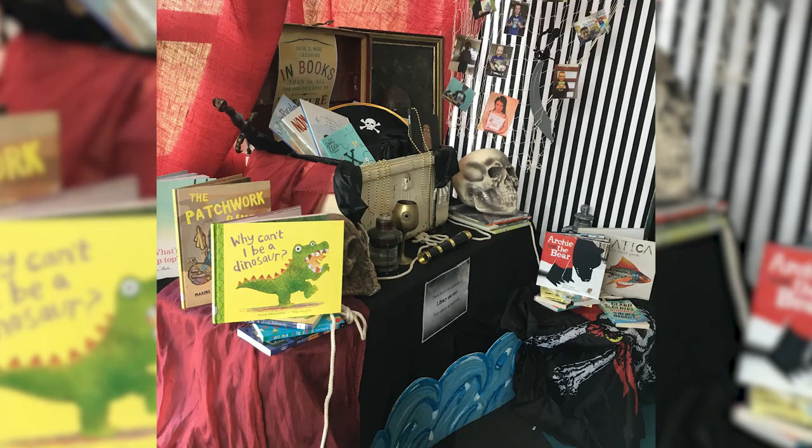This year's Book Week theme is Find Your Treasure. As part of an art installation display in the library, we are asking students, staff and parents to take a photo of them holding their most treasured book. The fantastic display houses all of the special shortlisted books for Book of the Year, which you can peruse while visiting the Junior School Library.